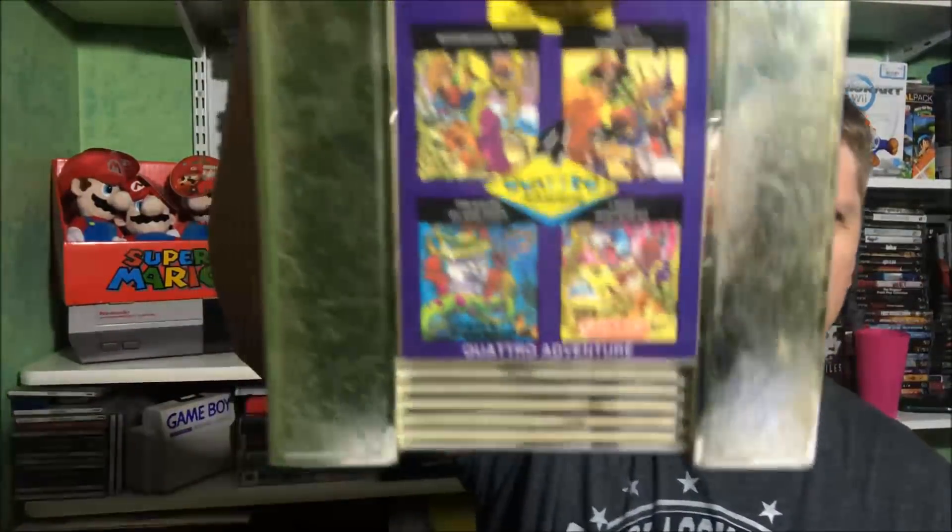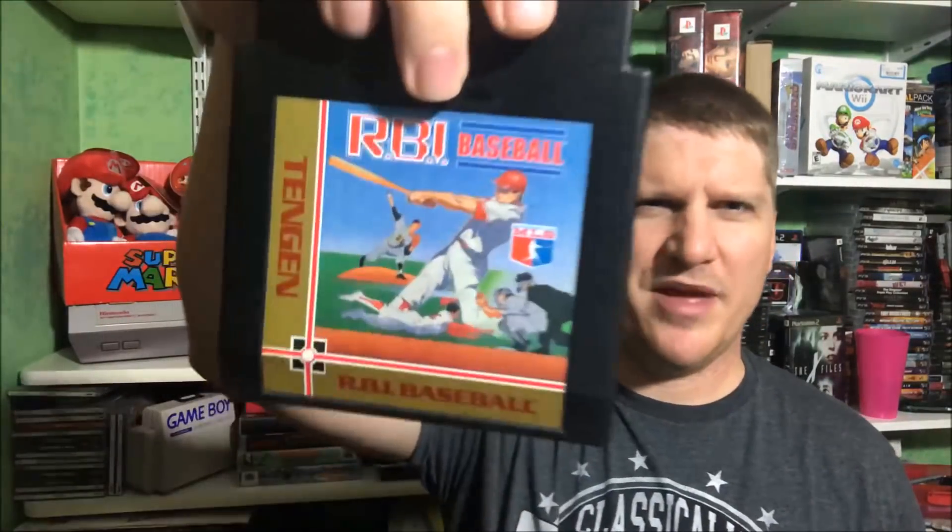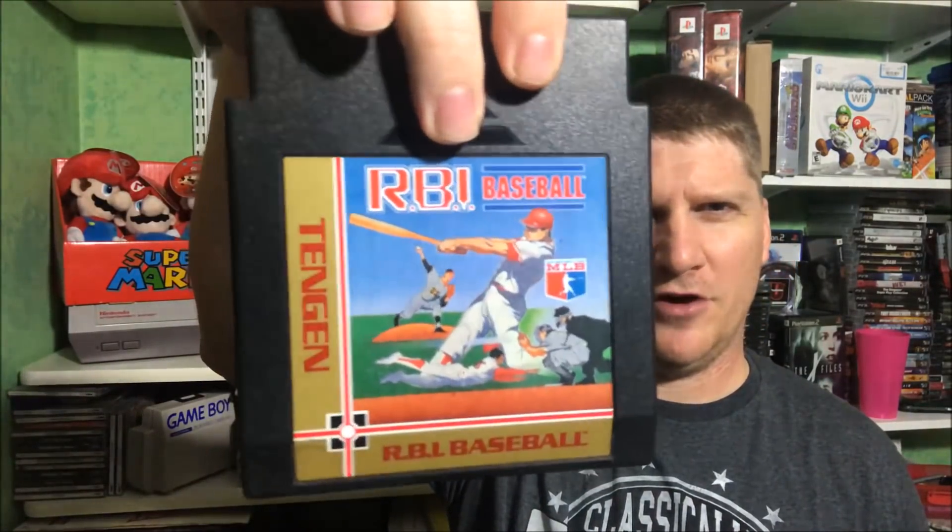Some oddball cartridges here. The Quattro Adventures 4-in-1 cart — Super Robin Hood, Boomerang Kid, Treasure Island, and Linus. Super Sprint. RBI Baseball — my favorite baseball game of all time. RBI Baseball 2. RBI Baseball 3. And Tengen Pac-Man with this awesome sleeve. So that's cool to have those.